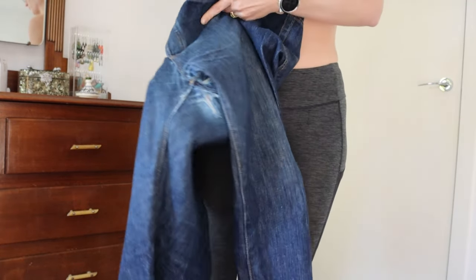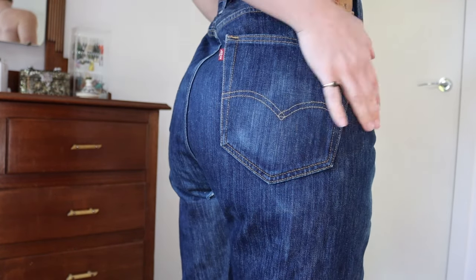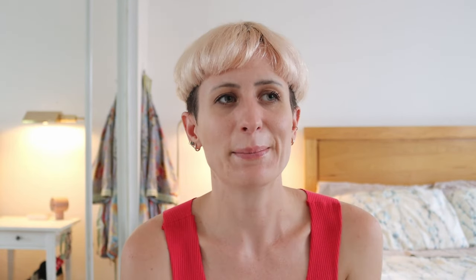It might've been possible to patch it, but I don't think so because the hole was actually crossing one of the inner leg seams and going all the way up near the fly. I just think that even trying to patch it would have been uncomfortable and tedious and really hard. So I decided I'm going to take this pair of jeans and transform it into a denim maxi skirt.